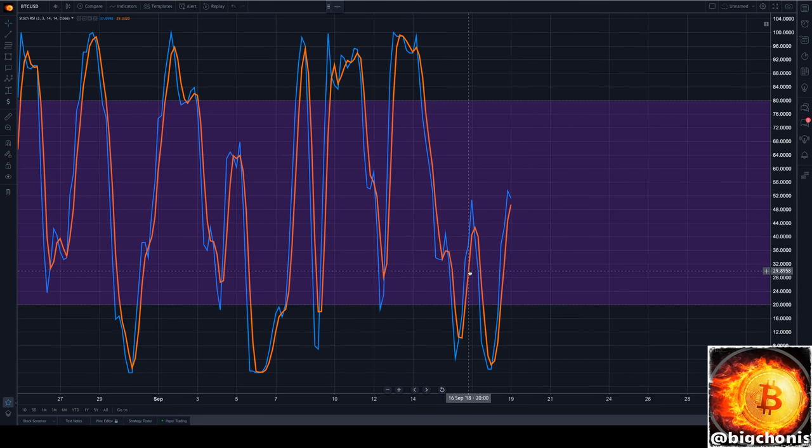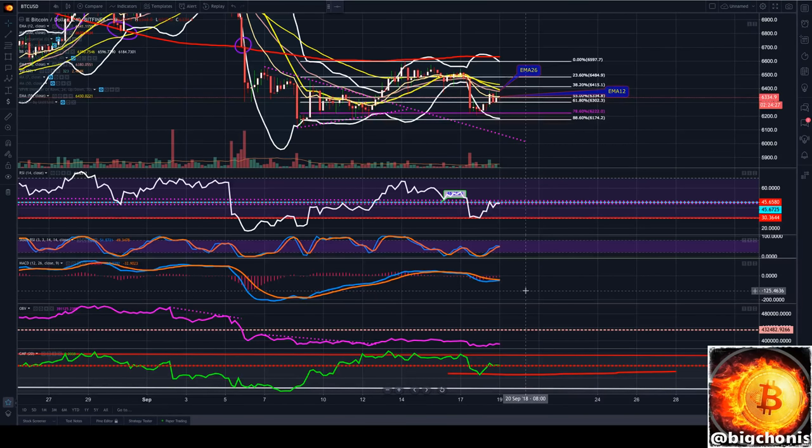Our four-hour stochastic is still mid-channel. We did reset all the way down, but we're currently putting in a slight higher low in our top-off, though not finding that continuation yet. We do have running room to grow, so we can definitely move higher and extend in our stochastic.